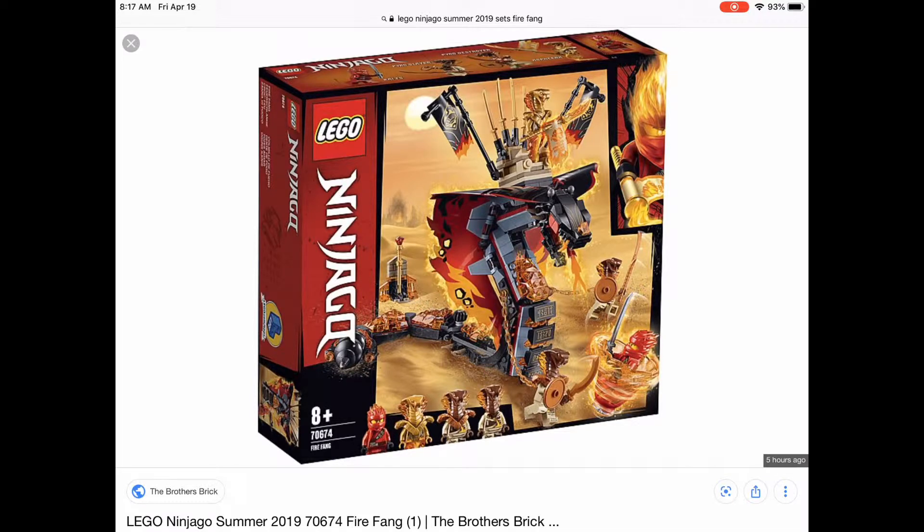Then you've got this Fire Fang set — definitely gonna pick this one up. What is this, like $45 at the most? Some great steal. You've got some cool snake minifigures and a really cool Kai with that flaming helmet — honestly that's super cool. Then there's this viper build. I don't know about the paper for the ears — they could have done something else for those side pieces.